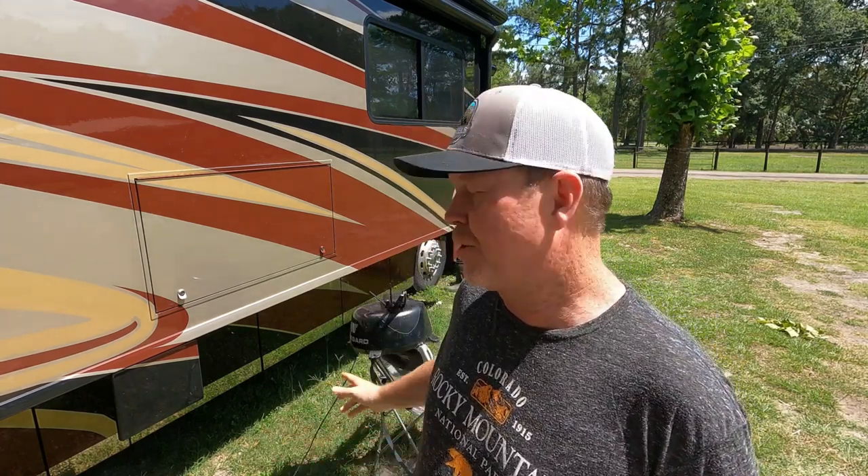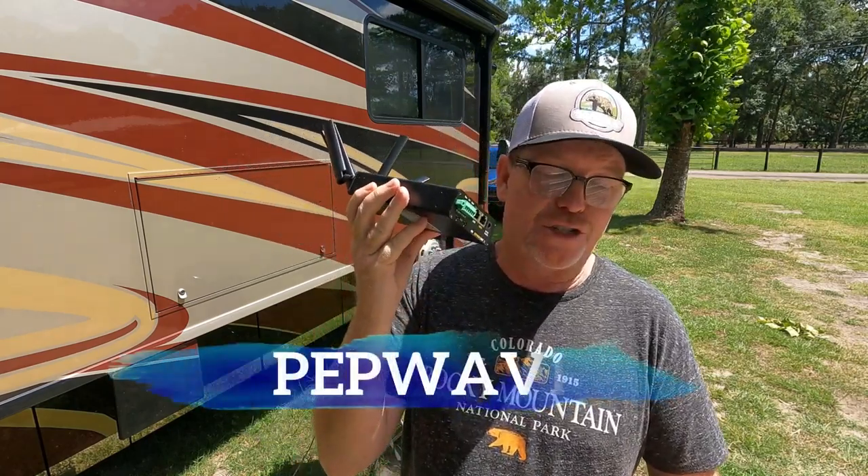I have a previous video where we've been using the Winegard, and I'll talk about the pluses and minuses of that in a few minutes. But we have something new — a buddy of mine just started a company and uses a world-renowned router. Ambulances, first responders, fire trucks, and emergency vehicles all use this router. Let me introduce you to the Pepwave Transit 18.